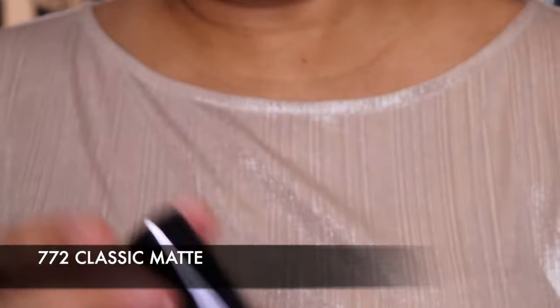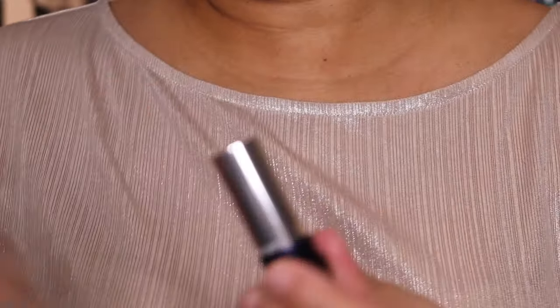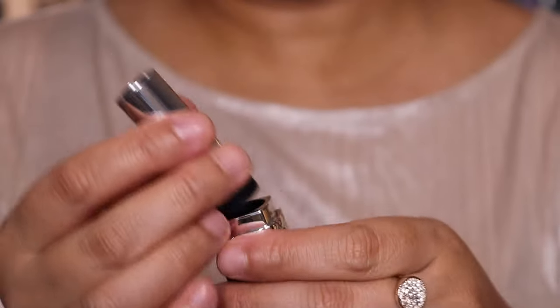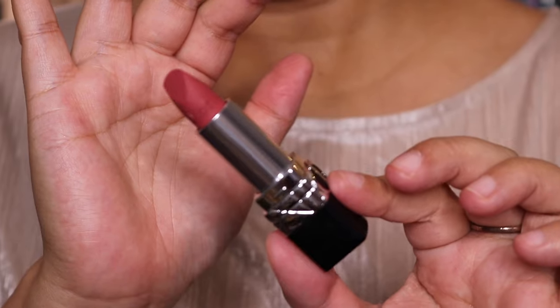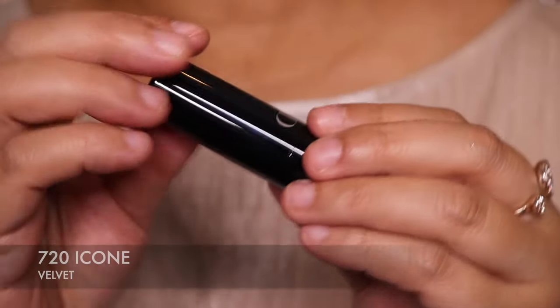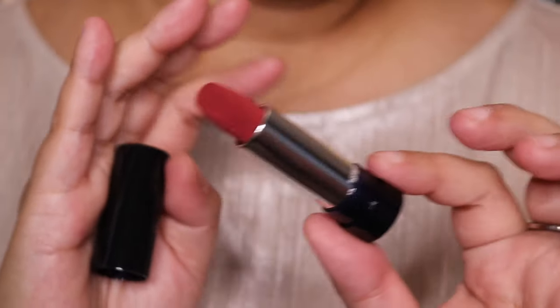The second shade is 772 Classic Matte — let me show you that. I'll remove it from the bottom and insert it to show you how easy it is to transfer the colors. Really, really nice. And then finally the last shade in here is 720 Icon Velvet — I mainly wanted to show you what was included, and this is 720 Icon in the velvet formula.